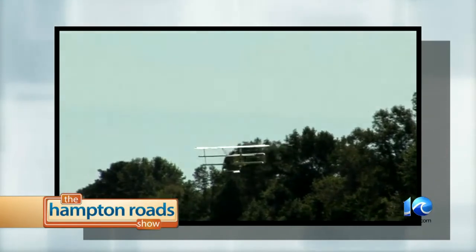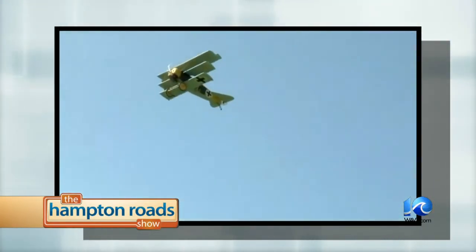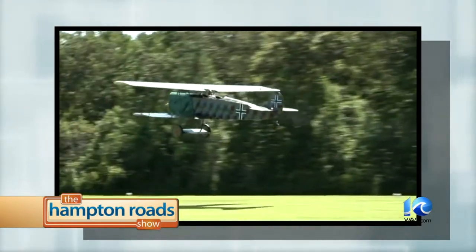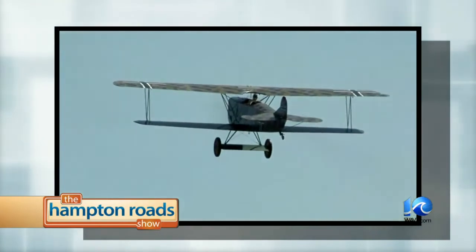We're soaring to new heights today on the Hampton Road Show and taking a journey back in time to 1914 and the dawn of American aviation. That history comes alive this weekend at the Bi-Planes and Tri-Planes World War I Centennial Air Show in Virginia Beach. Joining us now to tell us about this fantastic event is David Hunt, director of the Military Aviation Museum. Welcome back to the Hampton Road Show, David. Thank you very much. This is amazing to see these planes in the air. It's an extremely unique event.